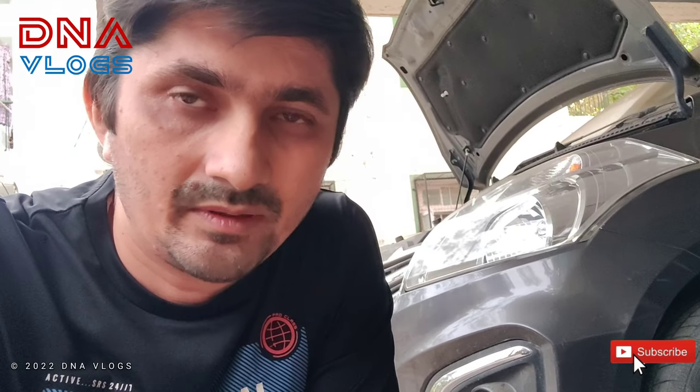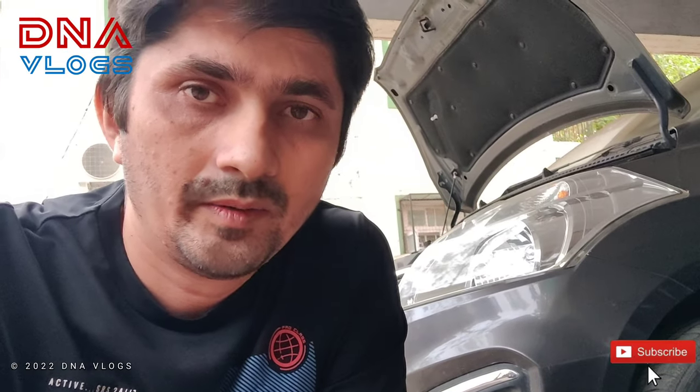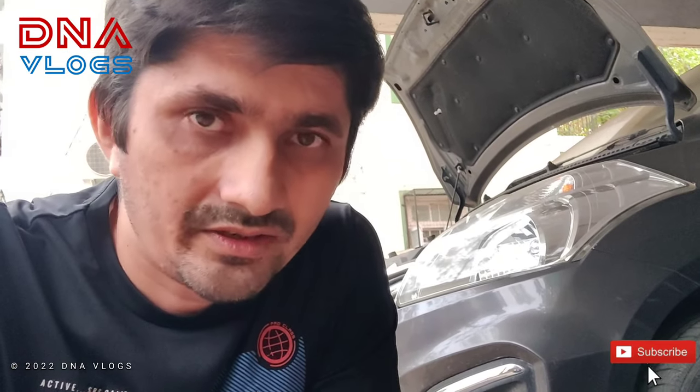Hello guys and welcome back to DNA Vlogs. Today I am with both my cars, my own Ertiga and my dad's Desire. We have a common issue in our society where rats climb up into the engine bay when it is hot to rest or hide from cats, and yes there is an issue.